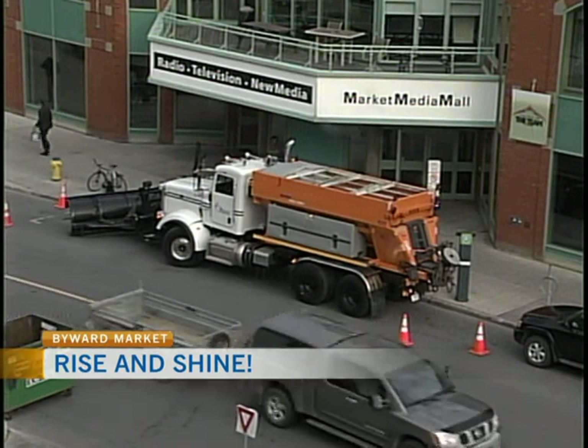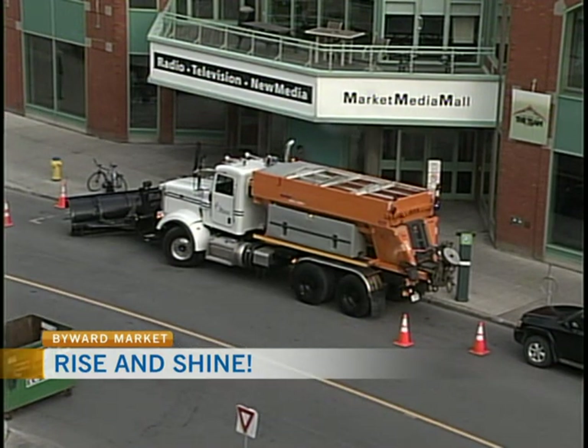Welcome back everybody. There's a big truck outside, out front of our building. We're going to find out more about it in just a second, but I want to tell you about Touch A Truck, which is coming up this weekend — Sunday as a matter of fact, from 10 till 3 at Lincoln Field Shopping Centre.